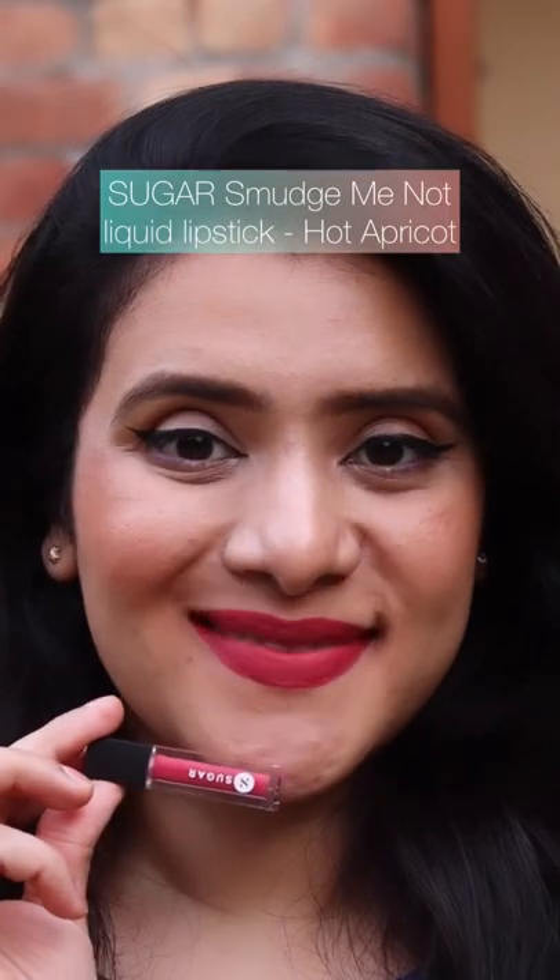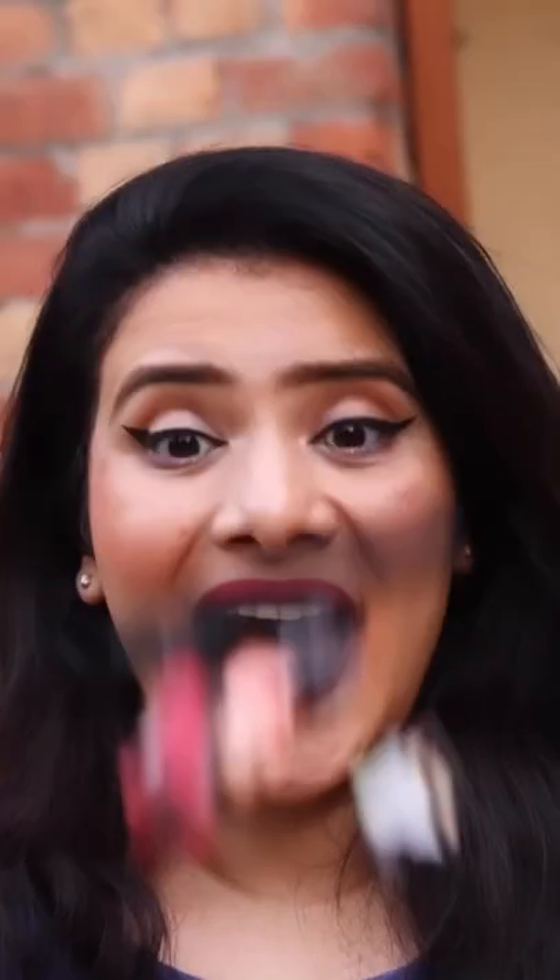Last we have another from the Sugar Smudge Me Not Liquid Lipstick range, in the shade Hot Apricot, which is a beautiful pink shade. Let me know which one was your favorite in the comments section below, and I'll see you in the next video.